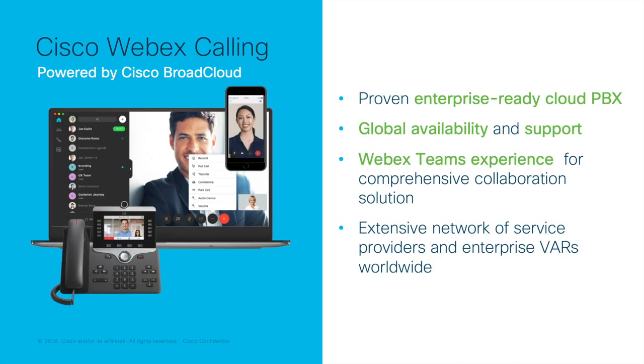So what is Webex Calling powered by BroadCloud? You might recognize BroadCloud as the platform developed by Broadsoft, the market leader in cloud calling. This is the same BroadCloud — it is now part of Cisco and the backbone of Webex Calling. We have combined this technology with the power of Cisco's Webex portfolio to create a solution with robust calling capabilities, easy management through Cisco's Control Hub interface, and it completes the story of the ultimate collaboration cloud experience.